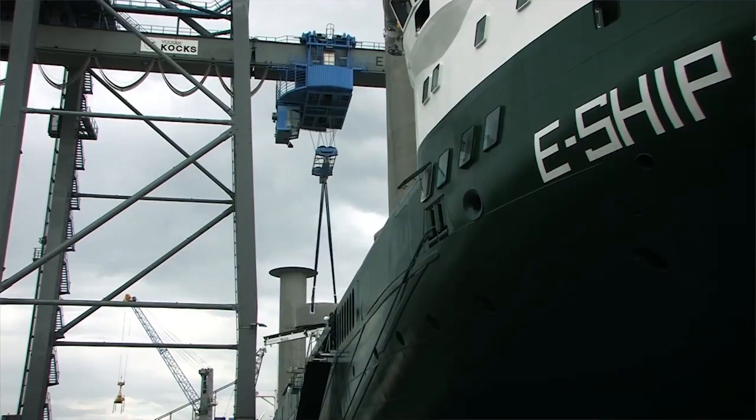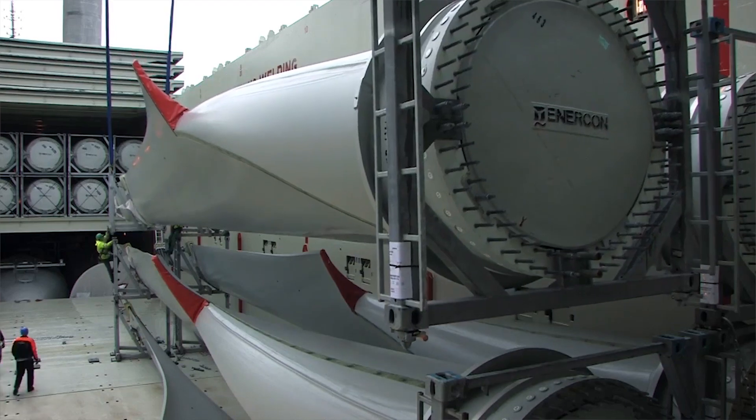For the huge amount of rotor blades produced by Enercon, we have to guarantee high quality standards for our delivered components in every single rotor blade.